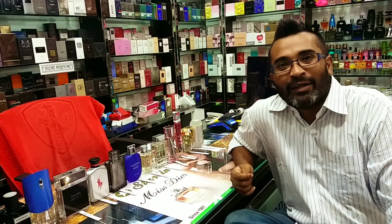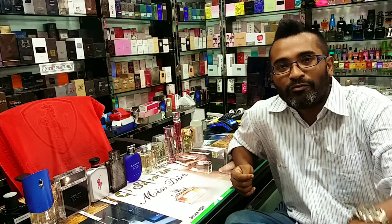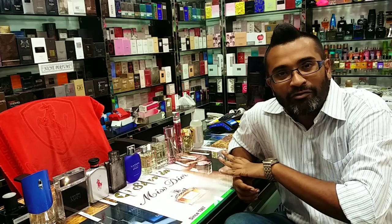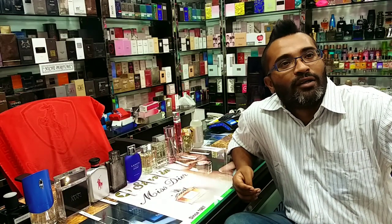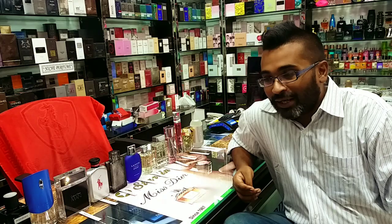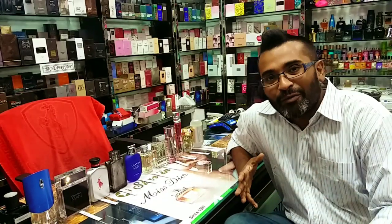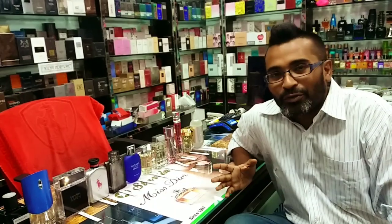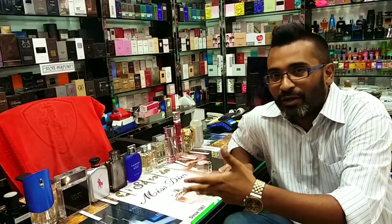Hi guys, welcome back to the channel. I'm at Starland Enterprise after about a month or so. Stiv Bhai is here. I'm going to do a very quick take on 12 fragrances — a few female and a few male. Thank you so much for giving me time during business hours. Customers are going to come in and go, so if there's an interruption, I'm sorry. I want to show you some uncommon fragrances and one brand new one. I'm going to do them one by one.